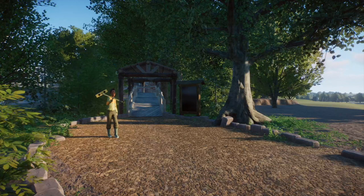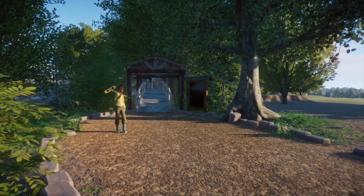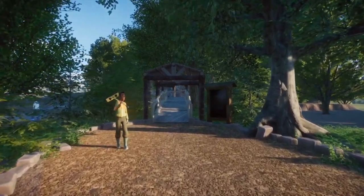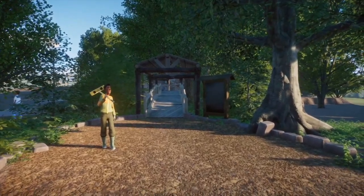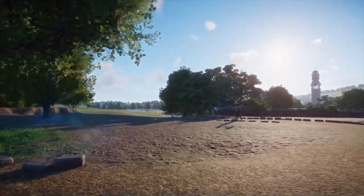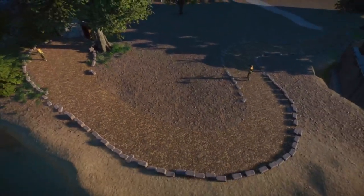Hey everybody, Wyanander's Workshop here, and welcome back to the second episode of our little Southeast Asian adventure with the new pack that came out a couple days ago. Today we're going to focus on some of the more tree-dwelling species we got in this pack, besides the binturong which we put at the front. Just a little reference as to where we are in this section of the zoo.